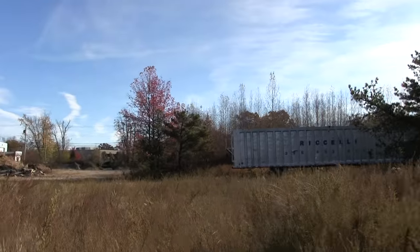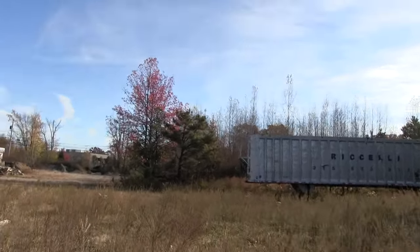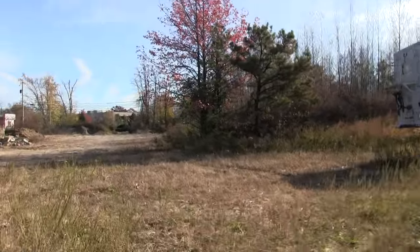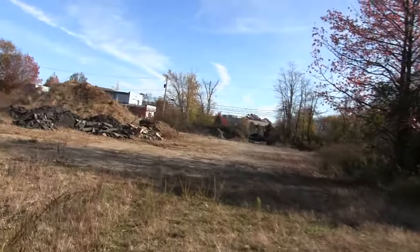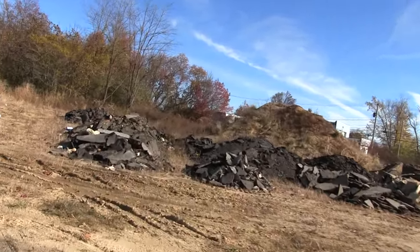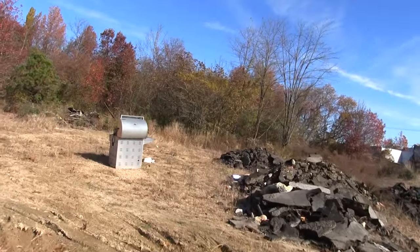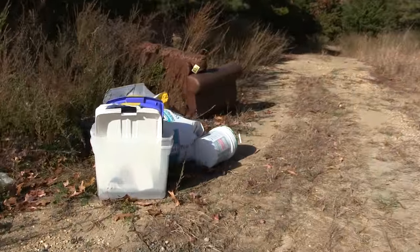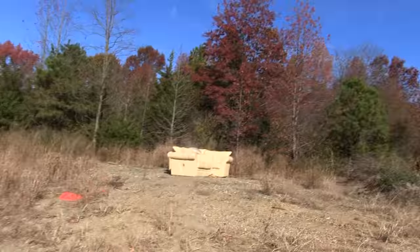Look how tall these weeds are in this field — this is where you're going to get all your ticks. So recently, people just used this area as a complete dumping ground. Garbage. Barbecue grill here. Look at all this crap people put in. A couple sofas.